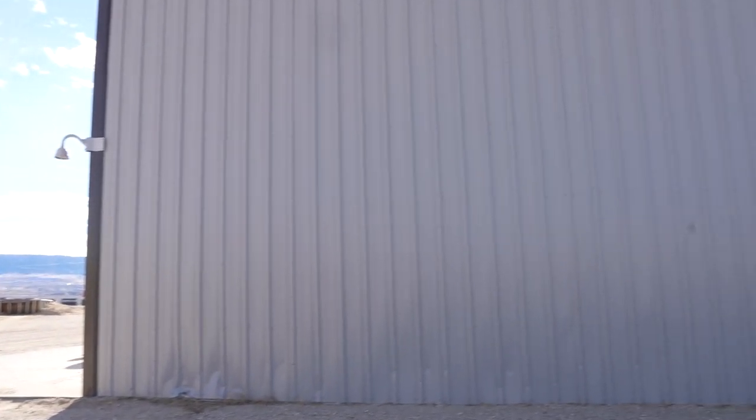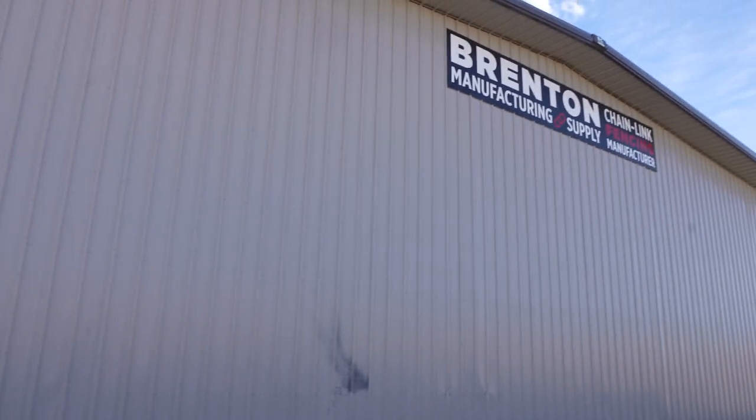Welcome back everybody. Joe Everest, the Fence Expert, and we're having a conversation with Brent Manufacturing. We've already taken a look at the chain link weaving machines and talked about galvanizing before versus galvanizing after.